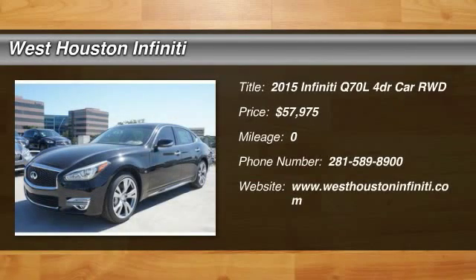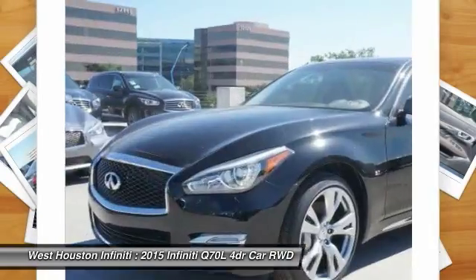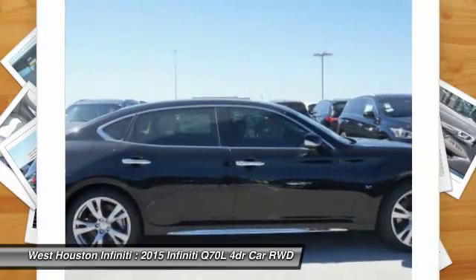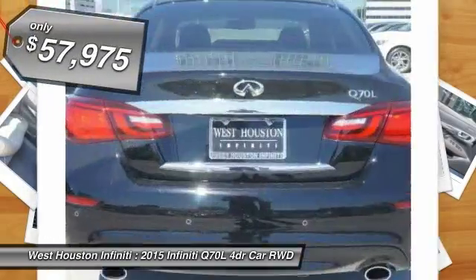The 2015 Q70L. The luxurious Infiniti Q70L offers plush interior accommodations and a spacious interior cabin. Passengers of the Q70L will feel like they're riding first class all the way. Enhanced agility and safety protection features fill this luxury sedan.